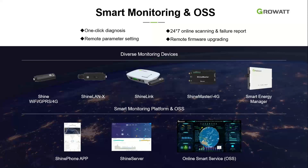For monitoring, we offer various options including Wi-Fi, GPRS, and 4G dongles, and in the last quarter of 2021 we are adding a LAN option. For larger C&I and utility projects, we have the ShineMaster 4G data logger, which can connect up to 64 inverters. Our monitoring portal is free for 25 years — no additional charges for using our server. We have our own application on Google Play and Apple, and a web portal called ShineServer for laptop and PC viewing.